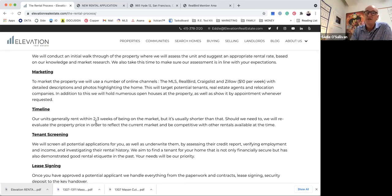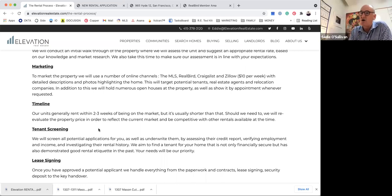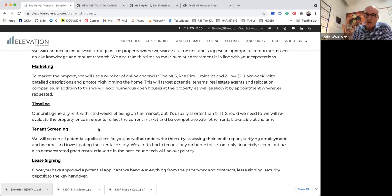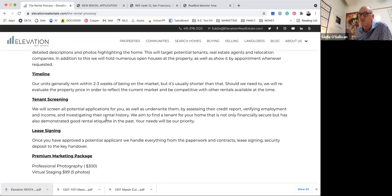We handle all the marketing. We post to Zillow — they do charge an extra ten dollars a week now, but it's really effective. At the right price I typically get at least five to six leads a day from Zillow. We also post to Craigslist and Real Bird, which syndicates to all the major websites — Apartments.com, Zumper, and essentially everywhere. Landlords are not involved in any of the marketing or showings. There are also some premium packages with additional marketing options we'll get into shortly.